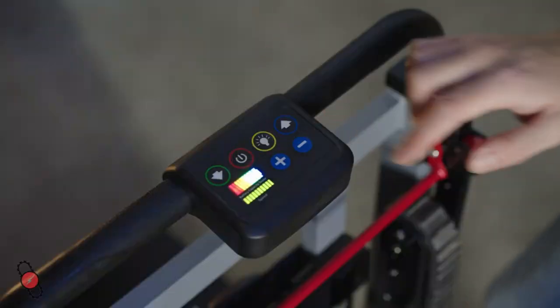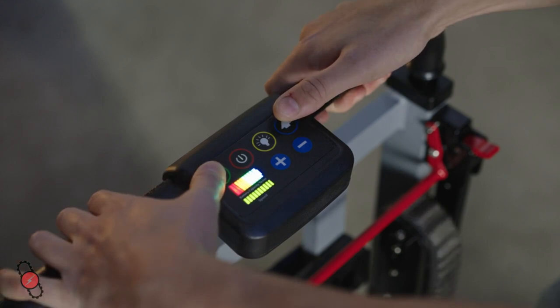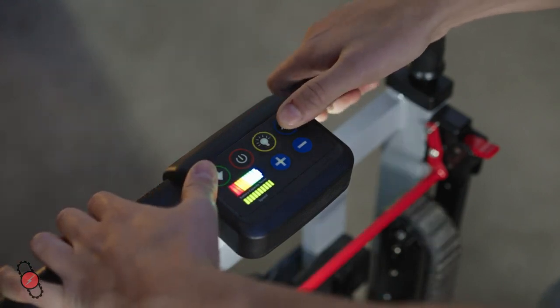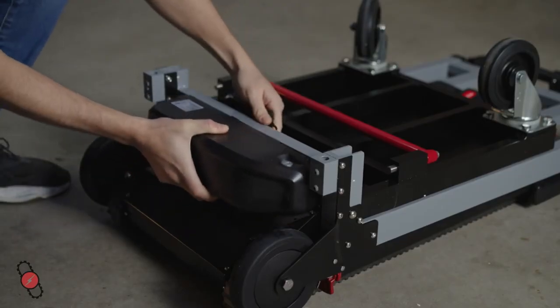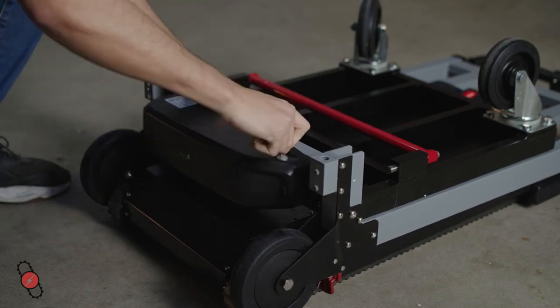The Titan's intuitive control panel allows the user to select from several different available speeds for comfortable control over ascent or descent. It also includes an LED flashlight and a colored battery usage display. The battery lasts for hundreds of flights of stairs, and it can charge on the unit or be removed to charge elsewhere.